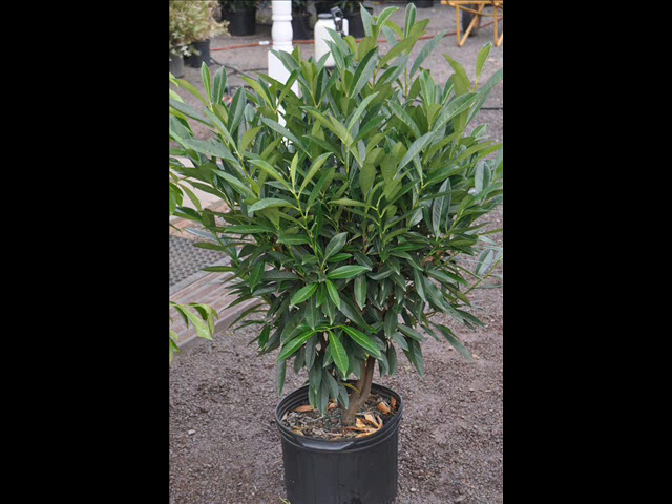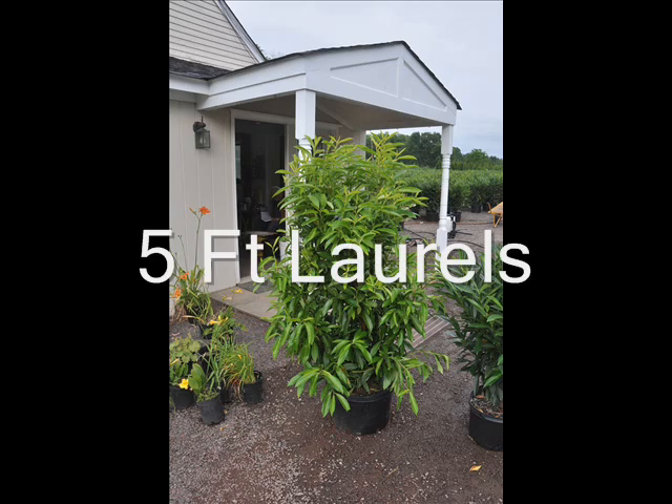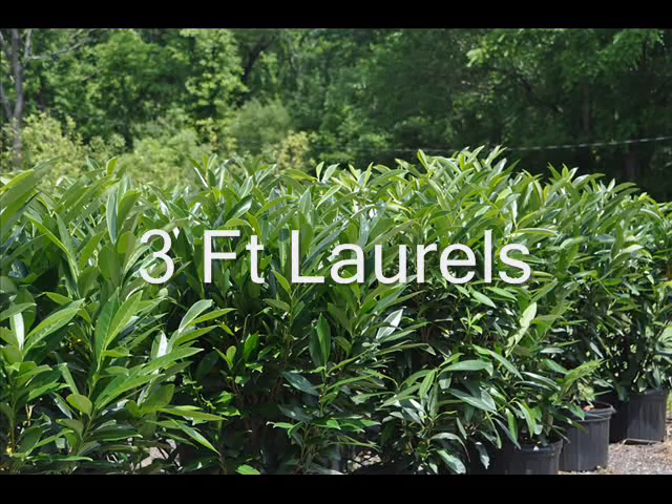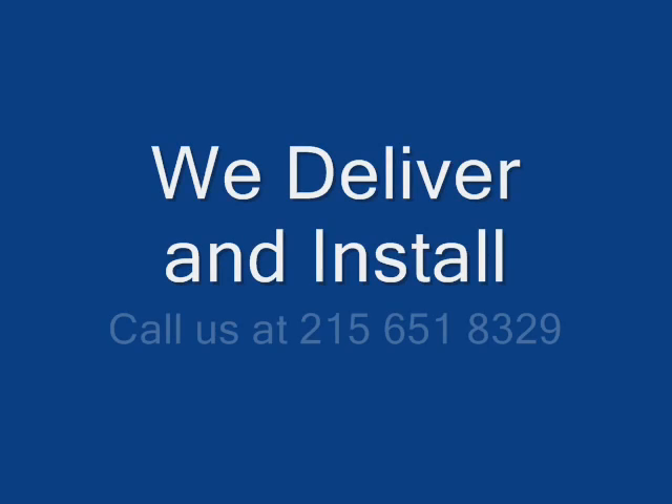If you need a skip laurel, give us a call. This video shows our 3 and 5 foot skip laurels that we have available. We do ship, and we do install, if necessary, to East Coast states. Give us a call if you need them at 215-651-8329.